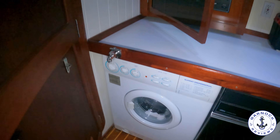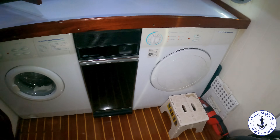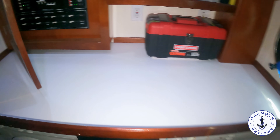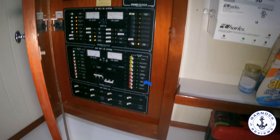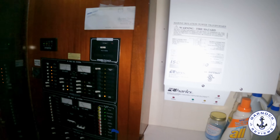Back in the utility room, this one's got both a washer and a dryer with a compactor in between. We also have the breaker panel here for both the AC and DC controls — I like that it's illuminated and clearly labeled, making it easy to work out what needs to be switched on or off.